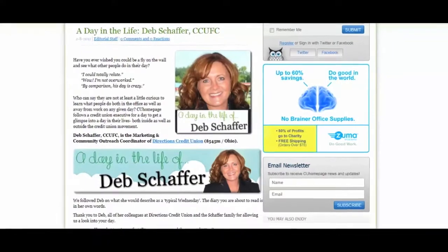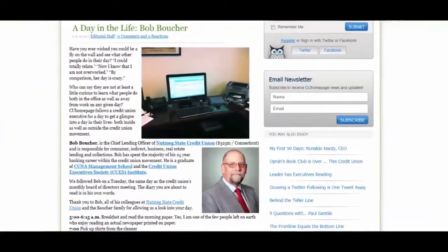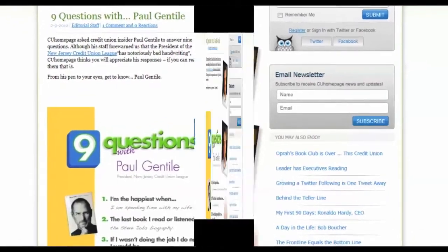Among our features, you'll find A Day in the Life, which provides a glimpse into the daily hours of a CU executive and how they spend their day. In the Mind of a Member listens to actual CU members confessing what it took to leave their bank and use their credit union.